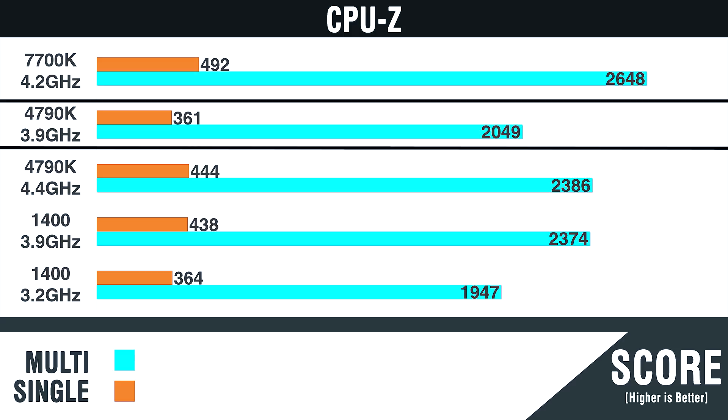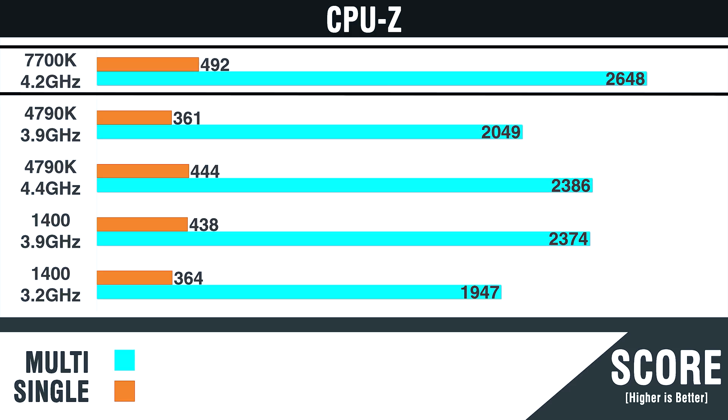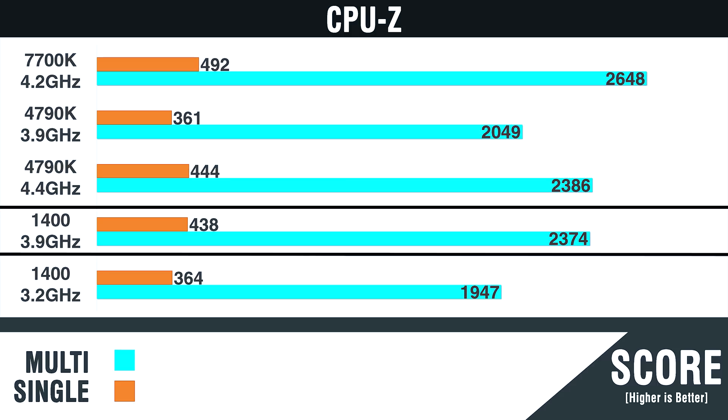CPU-Z has pre-recorded benchmark scores from other processors. According to their program, the 7700k at 4.2 GHz scores 2648 multi-threaded and 492 single-threaded. The 1400 is creeping up at 438, which is relatively close to 492 given only a 300 MHz clock speed difference. So if the clock speed were the same, we'd still see relatively close IPC performance even compared to the 4790k and 7700k.